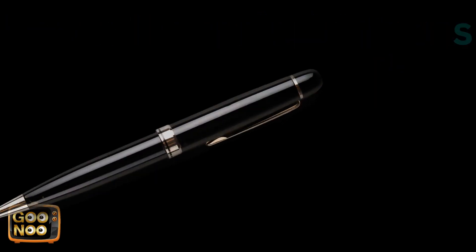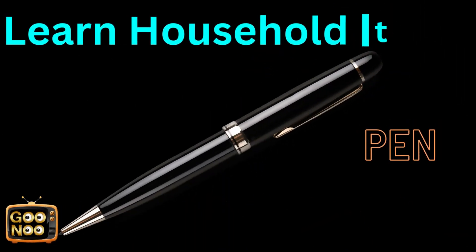This is a very commonly used product. A pen.